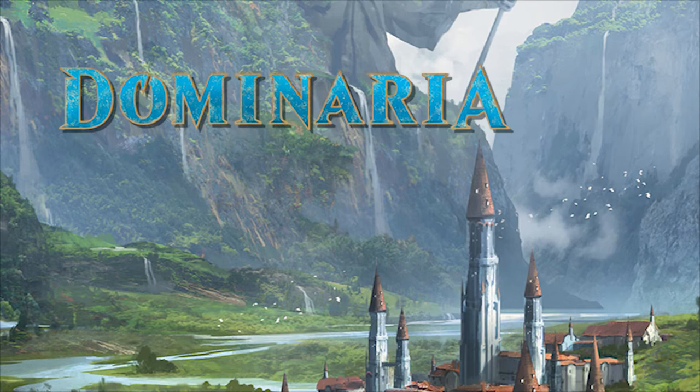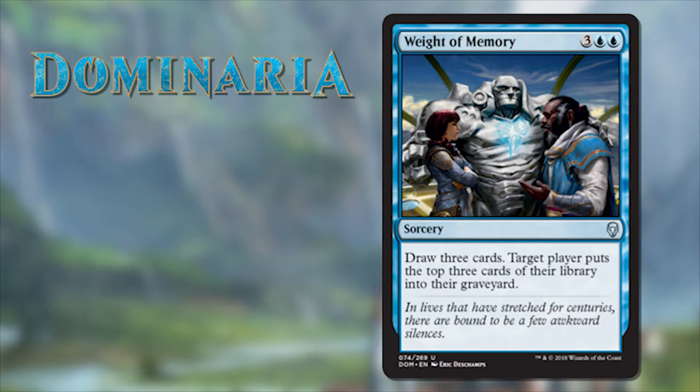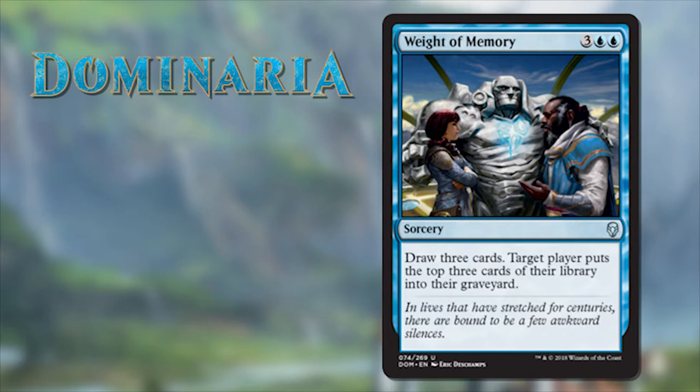The art and flavor is off the charts with these cards, and there are so many throwback statements and little details in the art that us old players remember. For example, look at this card: Weight of Memory. We have Jhoira, Karn, and Teferi in what looks like a pretty heated confrontation, and the flavor text reads: 'In lives that have stretched for centuries, there are bound to be a few awkward silences.' I love it. This is just a tip of the hat to older players who remember this story and were bursting with excitement when they heard we're going back to Dominaria.